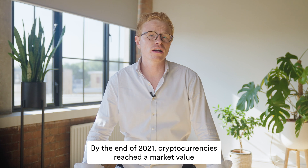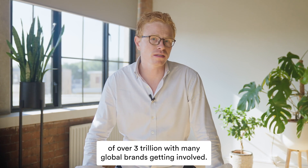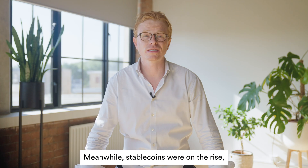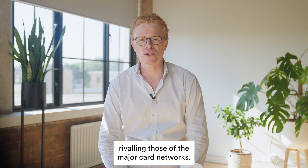By the end of 2021, cryptocurrencies reached a market value of over 3 trillion, with many global brands getting involved. Meanwhile, stablecoins were on the rise, with settlement volumes rivaling those of the major card networks.